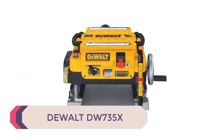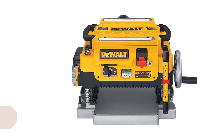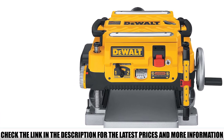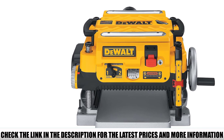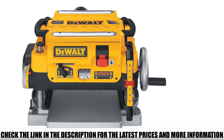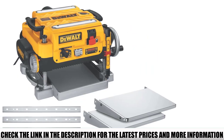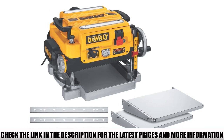Number 1: the DeWalt DW735X. This DeWalt benchtop planer is highly rated and long-lasting. The three-knife cutter head produces a very powerful result, and it sports a 20,000 RPM motor. With a two-speed gearbox, users are able to change feed speed to optimize the cut. The maximum depth for a cut is 1/8 inch with a full capacity of 6 inches in depth and 13 inches in width.